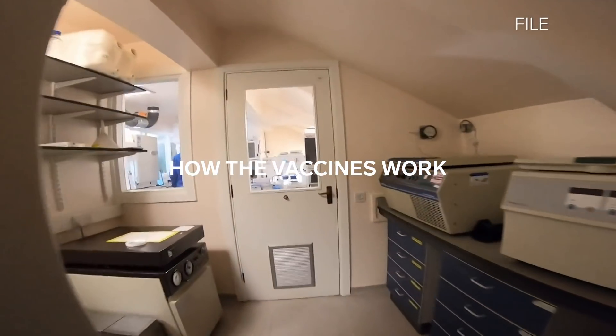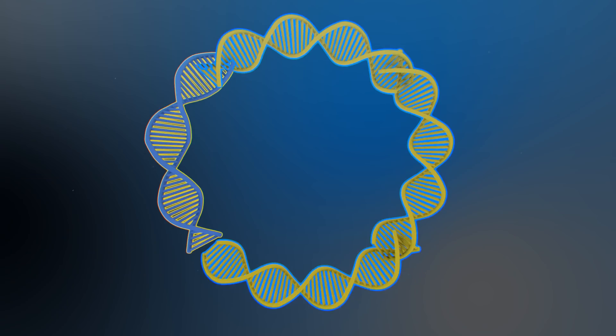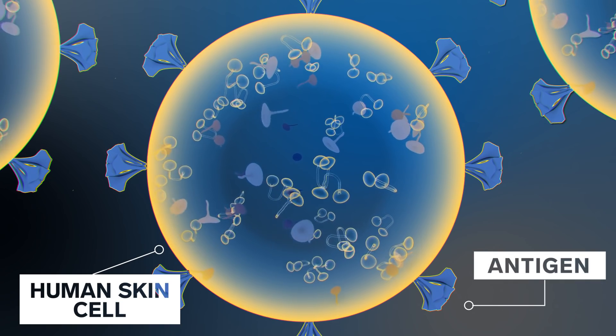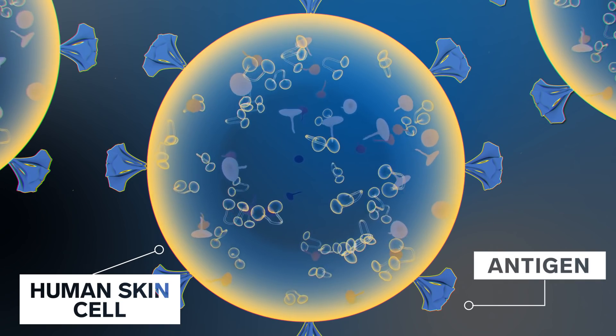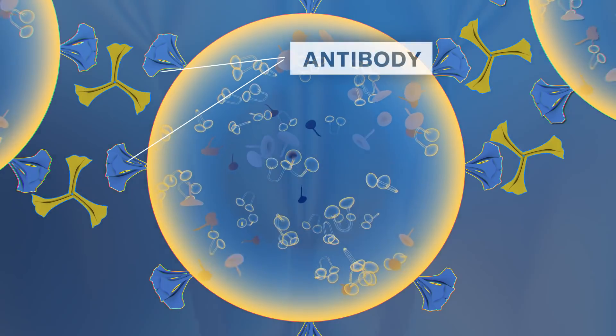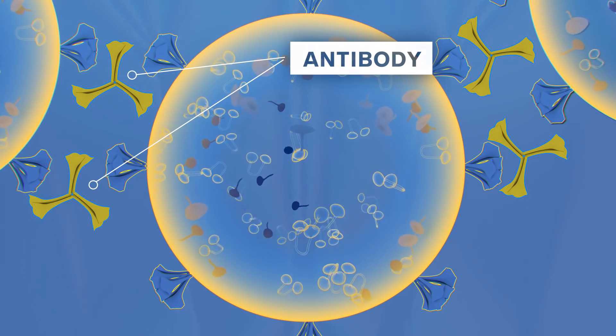Coronaviruses are RNA viruses, but your vaccine is a DNA vaccine. So how does that work? Inovio's DNA vaccines work by injecting snippets of DNA as a vaccine into the person's skin cells. The DNA, once delivered, instructs the cells to manufacture the antigens encoded by the DNA. And then once these antigens are produced in the body, the immune system of that person reacts to it by generating strong immune responses against those antigens.